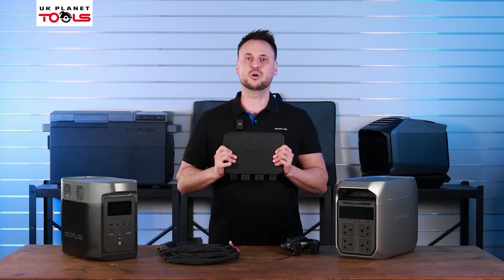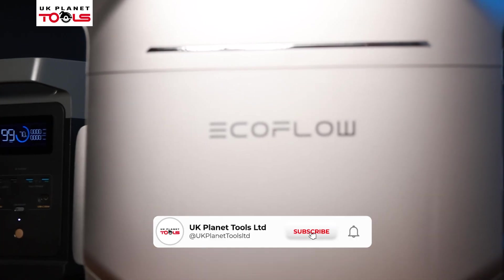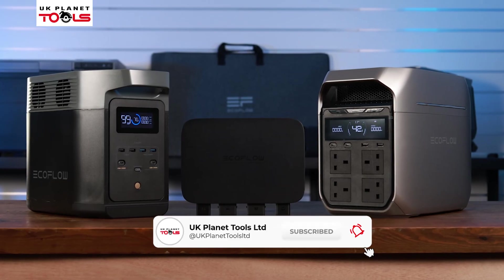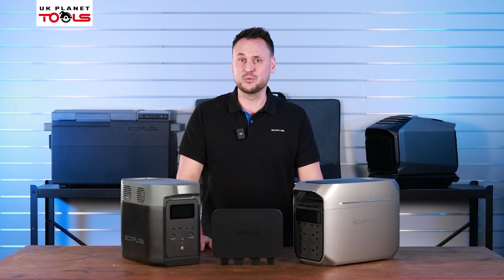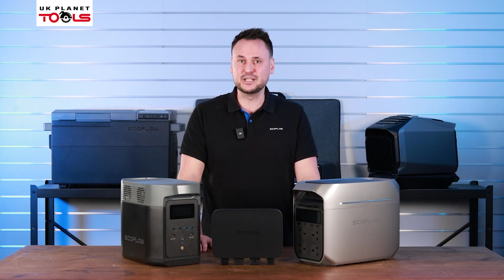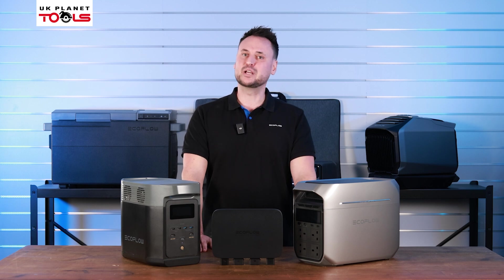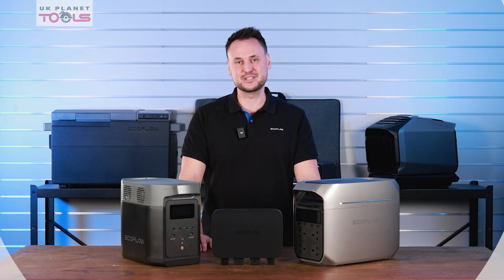And that was the 800 watt alternator charger from EcoFlow. Hopefully you now know a little bit more about the portable power stations and how they can be incorporated to make your life at work that much easier. You can find out more about EcoFlow online or via our YouTube channel, and keep an eye out on the UK Planet Tools website for special offers and new product launches. Thank you for watching and see you soon.